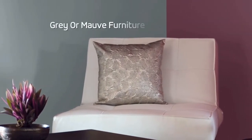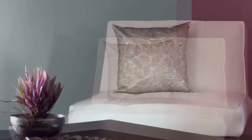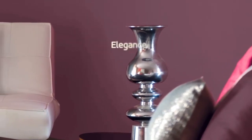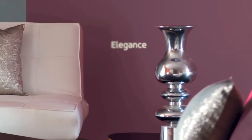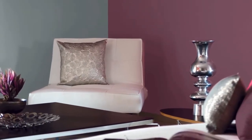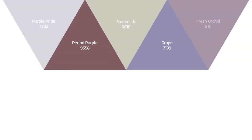Add luxury to the space by introducing grey or more furniture. Play around with purple and grey accessories to enhance the contrast. Place an ethnic silver lamp to give your living room the elegance it deserves. Doesn't this combination appeal to you?